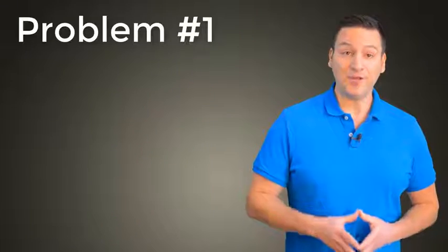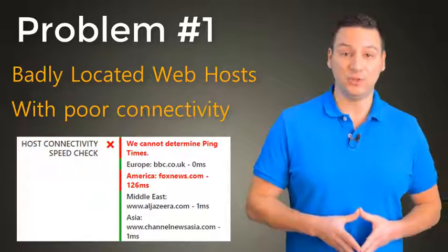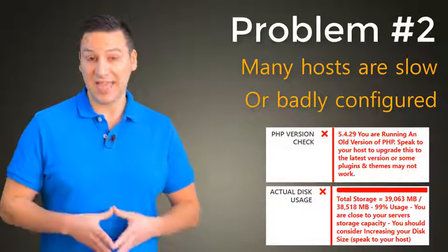Problem number 1: Some hosts are badly located and have poor connectivity, which means your site will be slow regardless of anything that you do. Problem number 2: Many hosts are slow or badly configured, but how do you know if that's really the case?